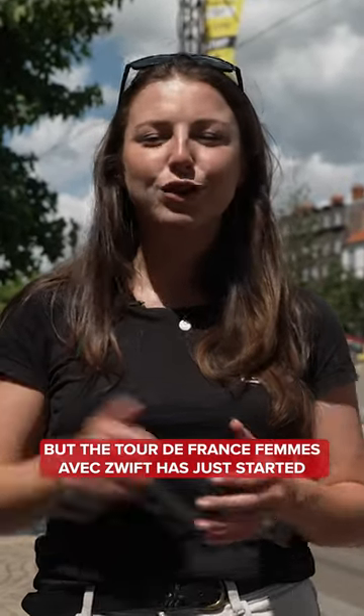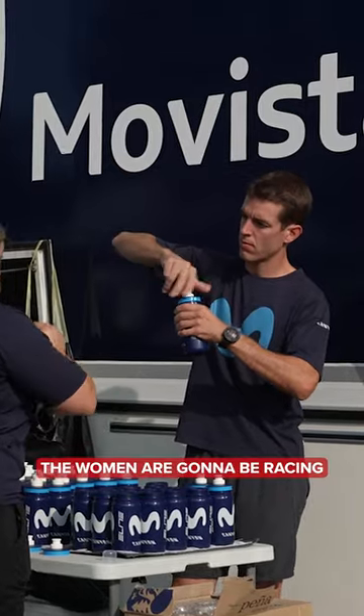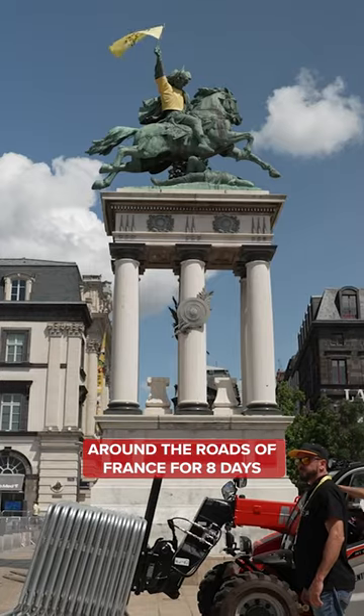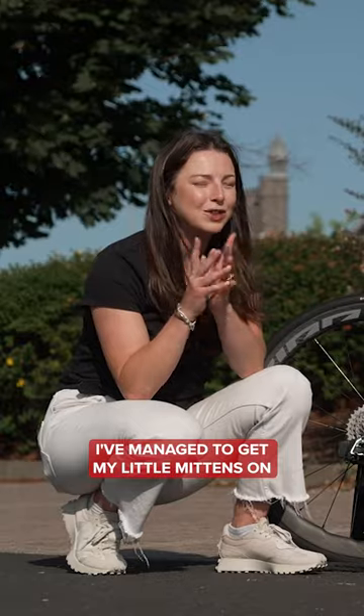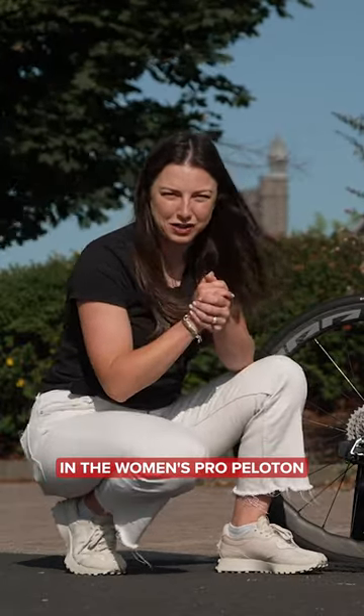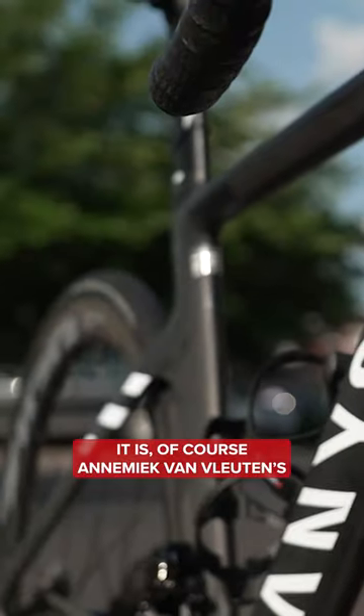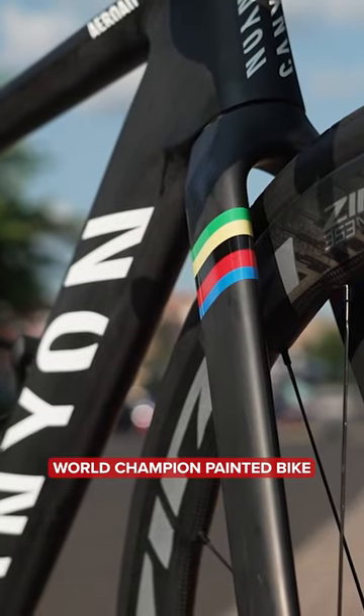Now, the Tour de France might be over, but the Tour de France Femme AVEC Zwift has just started. The women are going to be racing around the roads of France for eight days. I've managed to get my little mittens on potentially one of the fastest bikes in the women's pro peloton. Well, it's the rider on the bike that makes it fast. It is, of course, Annemiek van Vleuten's world champion painted bike.